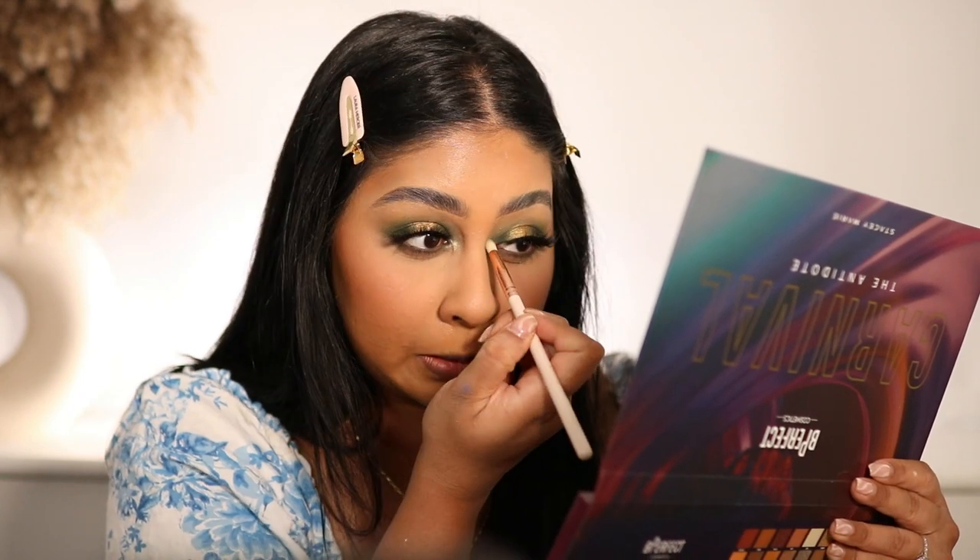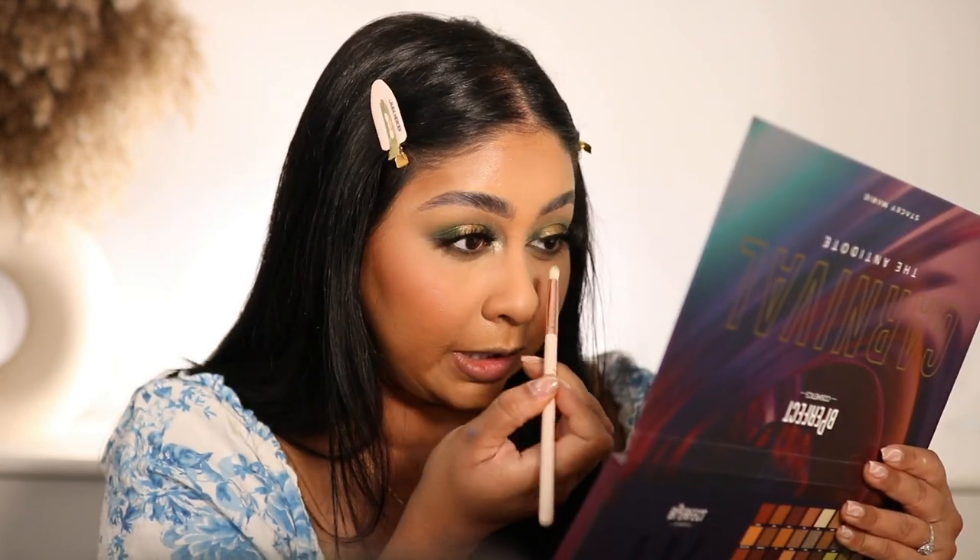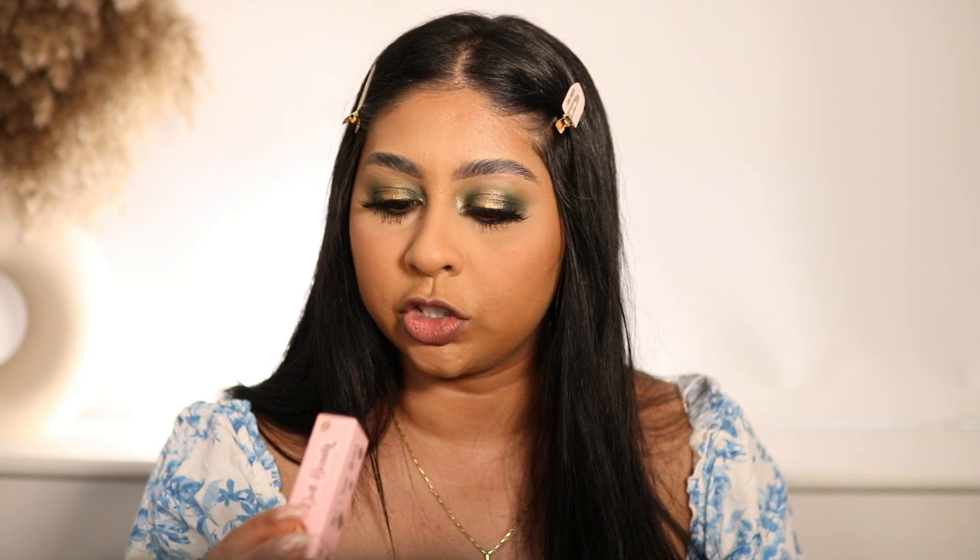Blend that out - how pretty is that! Obviously we need some mascara. Oh, how dare you - I hate when that happens. Okay, makeup's done.